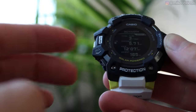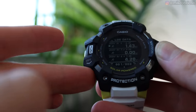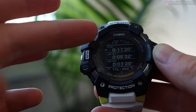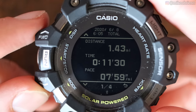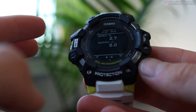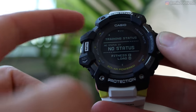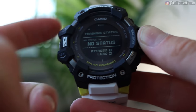The next mode is activity. Hitting the middle button brings you into the log of different workouts. Using the left two buttons as up and down, you can check any individual workout and see details for each lap — heart rate, overall distance, time, pace, cadence, ascent, and calories. Then there's a training status mode that tells you your VO2 max and recovery time.